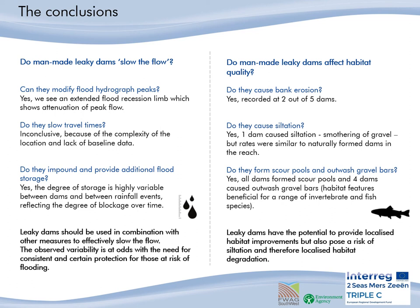Do they slow travel times? This was inconclusive because of the complexity of the site. Do they impound and provide additional flood storage? Yes, they do, but the degree to which is highly variable between dams and between rainfall events, reflecting the degree of blockages over time and the site conditions. We feel that to really make a difference to flood risk reduction, leaky dams should be used in combination with other measures. It is also important to note that the variability of the performance of these dams is at odds with the need for certainty and consistency for those at risk of flooding.